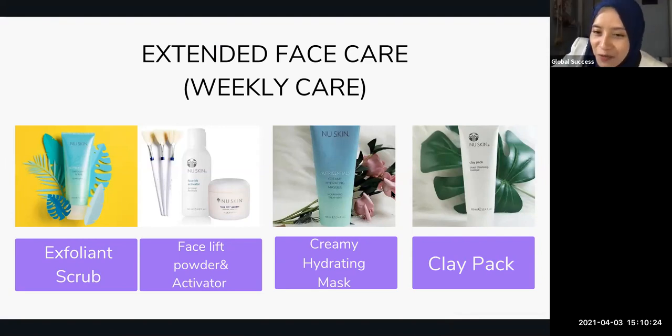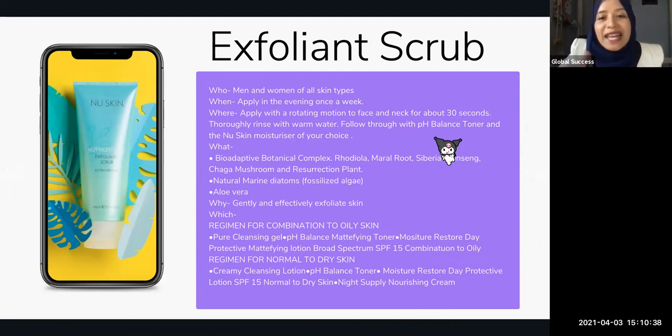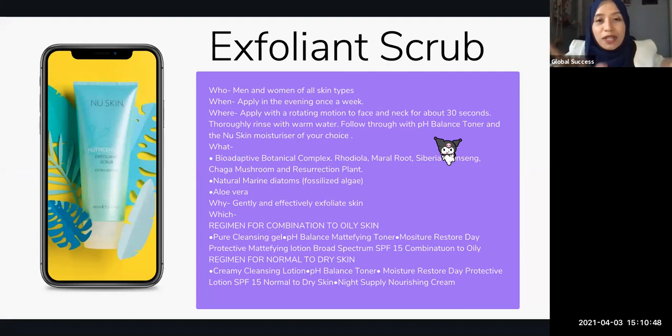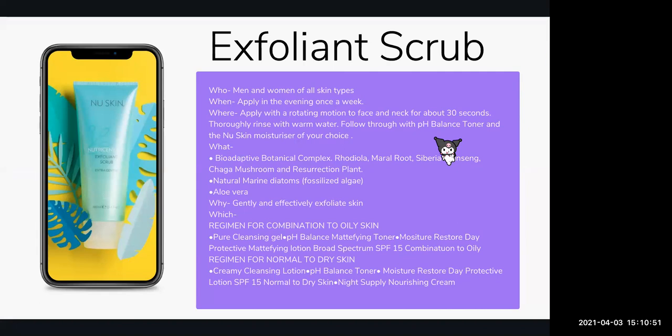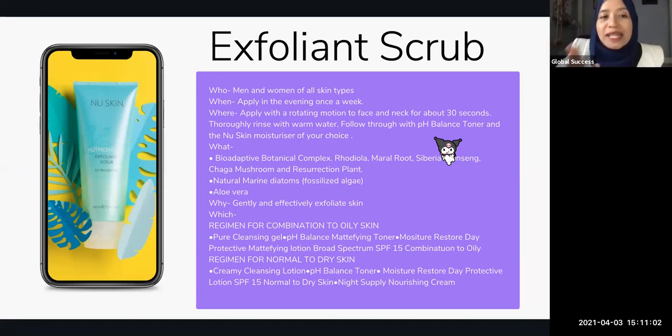Farhana, your husband loves the Exfoliant Scrub — yes, it's a very simple product, easy to use for busy people too. Let's go through them one by one. The first is the Exfoliant Scrub — it's lengthy here but don't worry, you can take all the slides later. The information I'm sharing is from NuSkin's product manager after I attended a one-day workshop. The Exfoliant Scrub is actually for anybody — I even recommended it to my children when they were quite young because NuSkin products are all of the good, none of the bad.